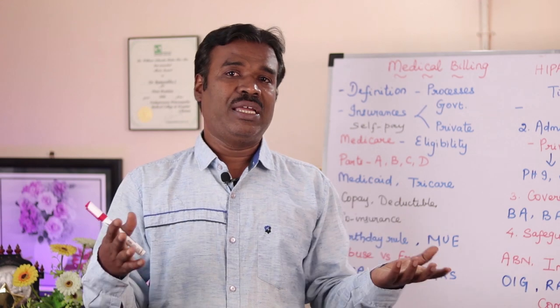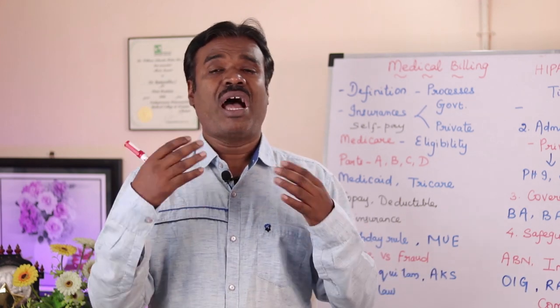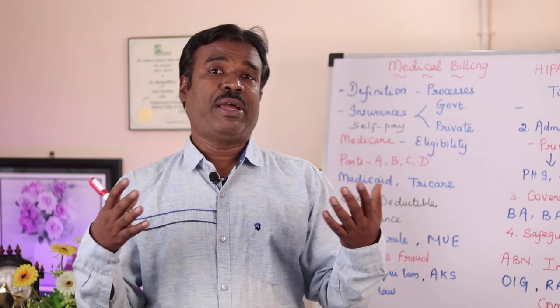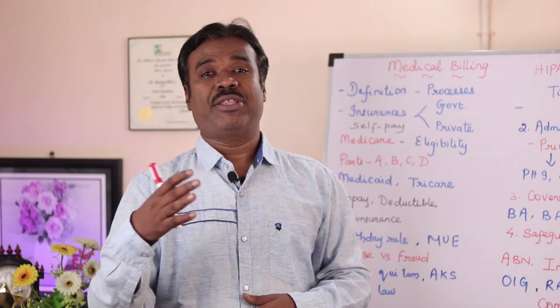Without which, we can't gain the revenue from the insurance companies. As coders, our task is just to review the medical records. After that, something many of us are not aware of — the code that we assign has a fee value.